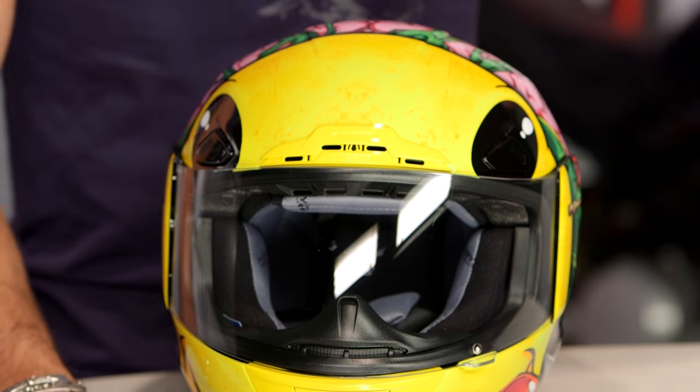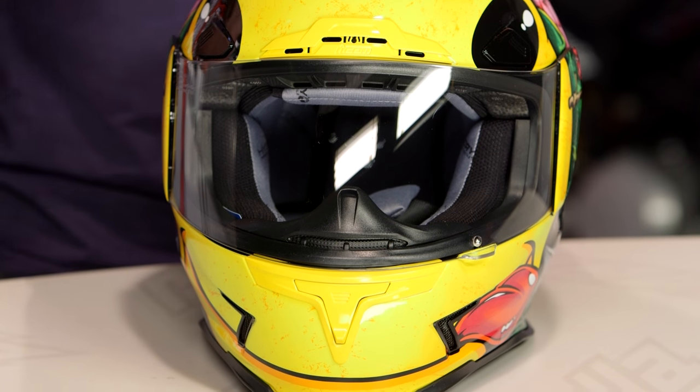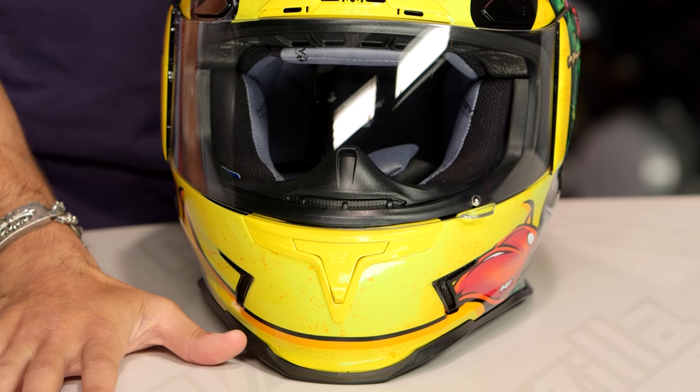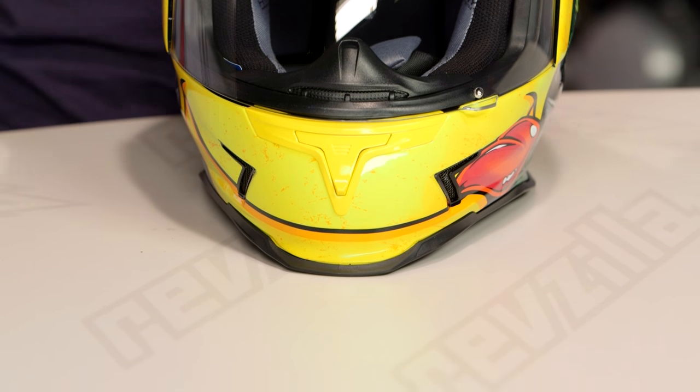Again, watch the detailed breakdown video. The other thing you should know — and you can quickly stop watching this video if this fit scheme doesn't work for you — but it's intermediate to longer oval. Intermediate is about my head shape. Longer oval is a little bit narrower and thinner. That's really where the Airframe Pro goes. So if you're going to be neutral or round, this is not going to be the right fit for you.